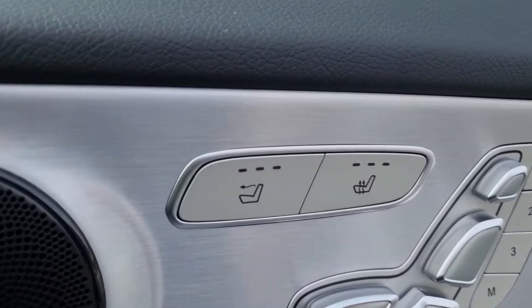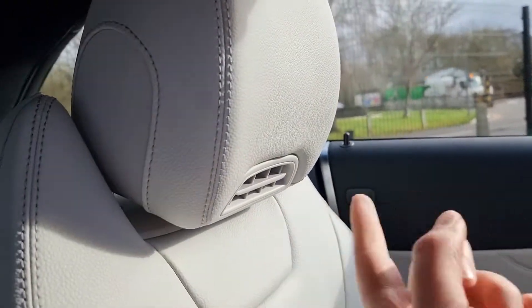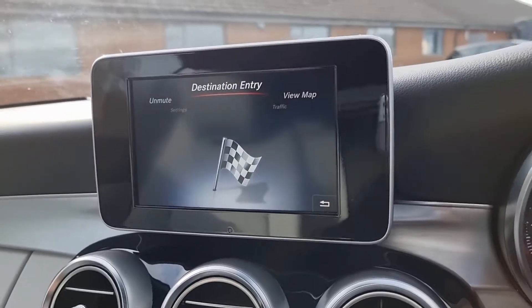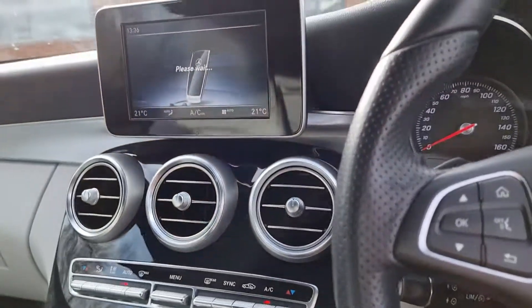You've got heated seats and the air scarf button there as well. As you can see here, air comes from here to keep you nice and cool. Here we have satellite navigation — you've got navi, radio, there we go.